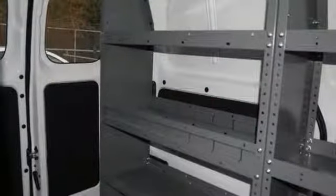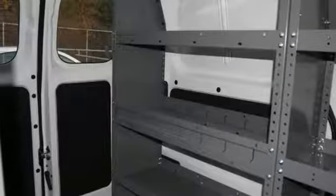Inline four-cylinder engine, gas pressurized shocks, and power heated mirrors.